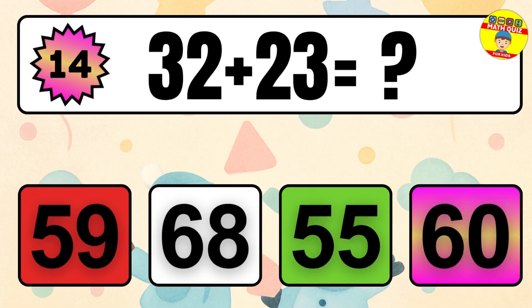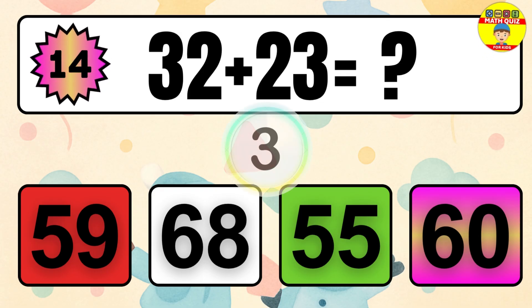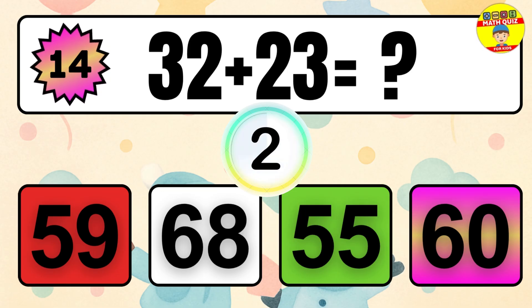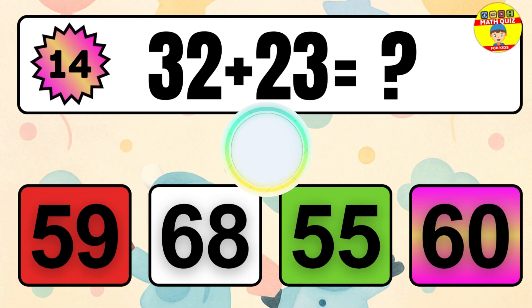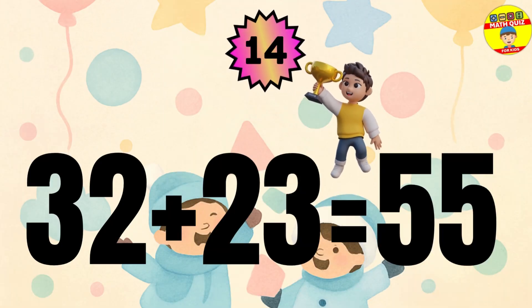Question 14. 32 plus 23 equals what? The answer is 32 plus 23 equals 55.